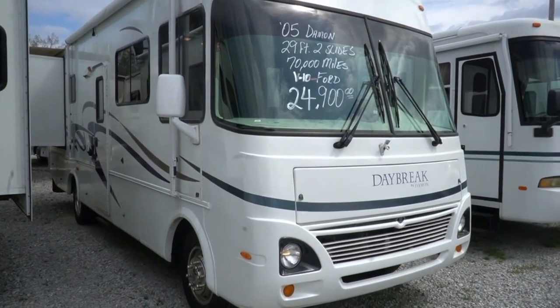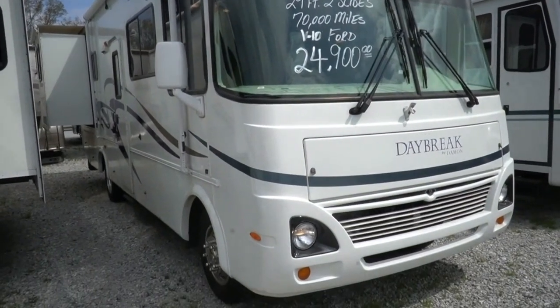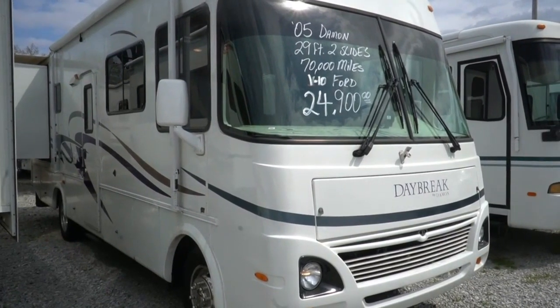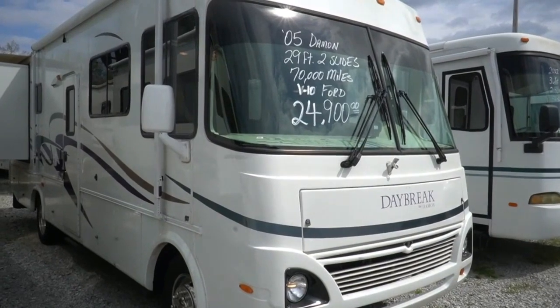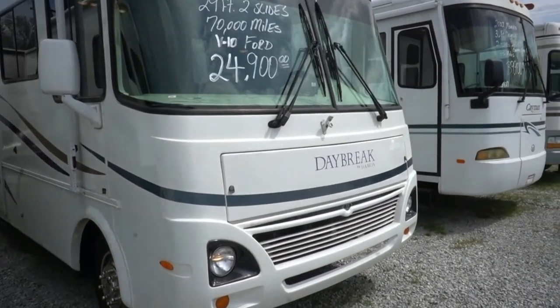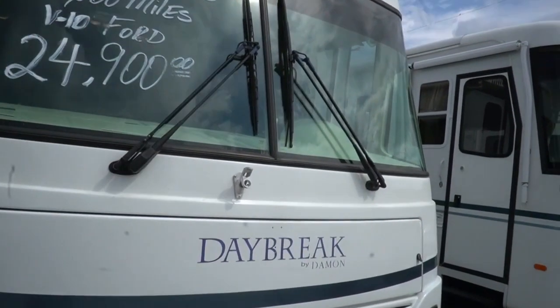It's got a 5500 Onan generator, which is actually unusual — you'd think a small one like this would just have a 4kW, 30-amp electrical service, and one roof AC. But this one has 50-amp, two roof airs, and a 5500-watt Onan generator. If you need to cool one down quick, this thing can do it, and they both work great.